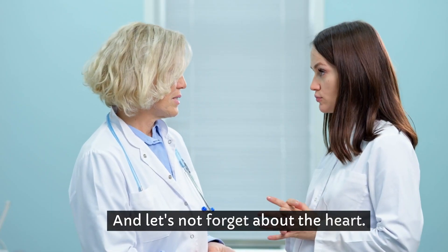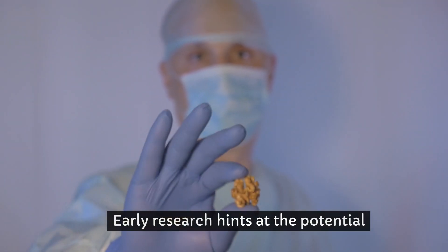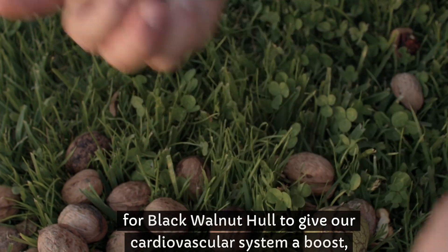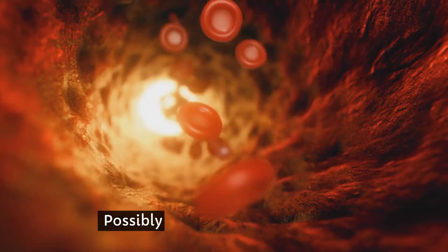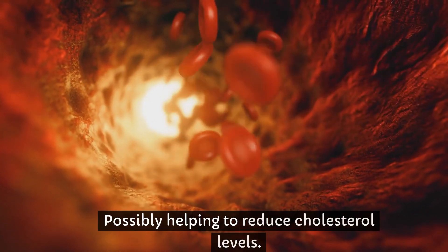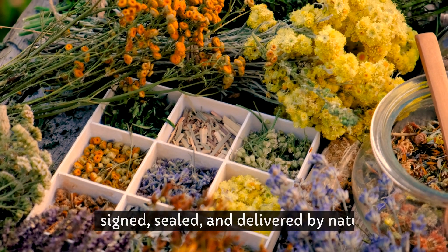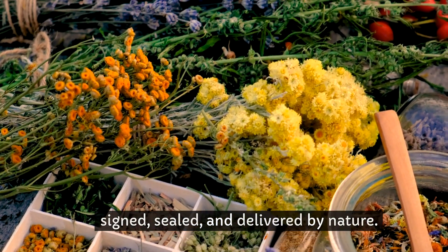And let's not forget about the heart. Early research hints at the potential for black walnut hull to give our cardiovascular system a boost, possibly helping to reduce cholesterol levels. It's like a love letter to your heart, signed, sealed, and delivered by nature.